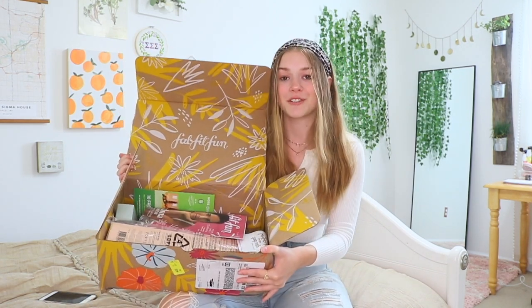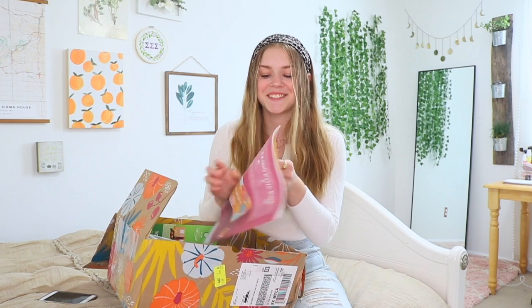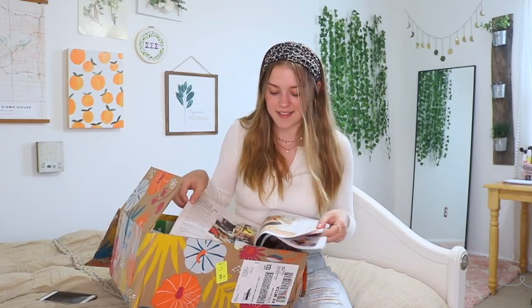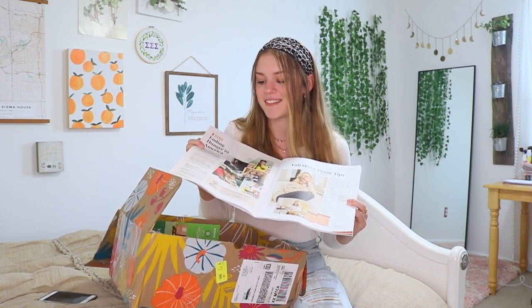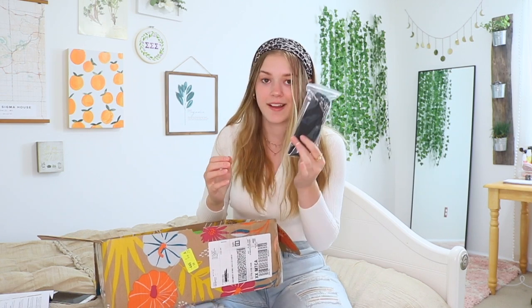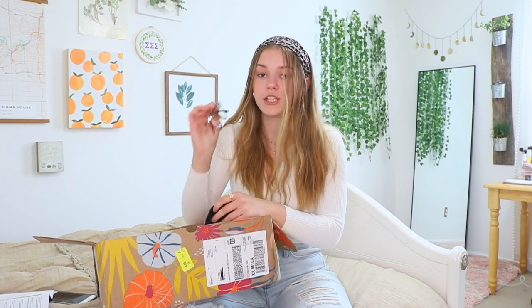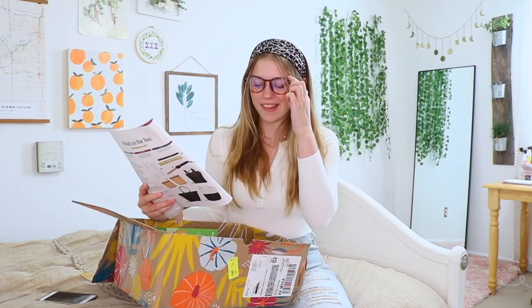It's so cute! First of all, the box is gorgeous. So the first thing in here is a little magazine — I think this basically shows you the different items that are in your box and some deals and stuff like that. This is literally so cute. There is so much stuff in this box. Here's the first thing I see — maybe they're glasses? These are so cute! These are the Nectar sunglasses — blue light blocking glasses in the color brown tortoise.